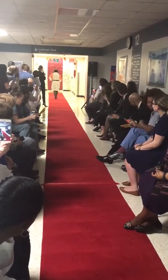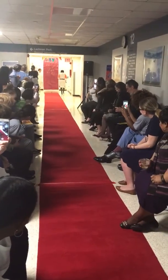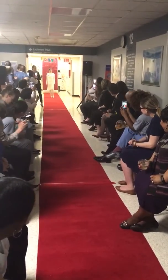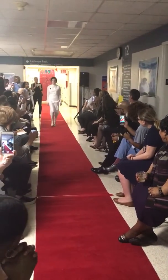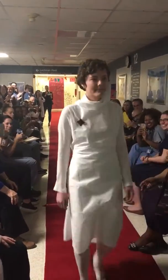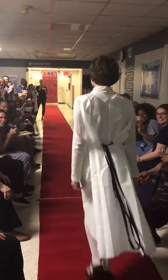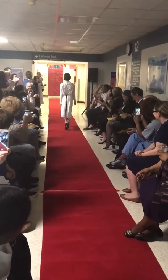Our next model is Petra. Petra is the designer of this dress as well. Wow!